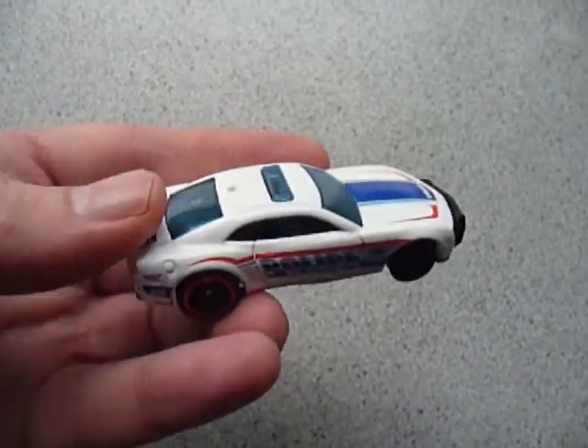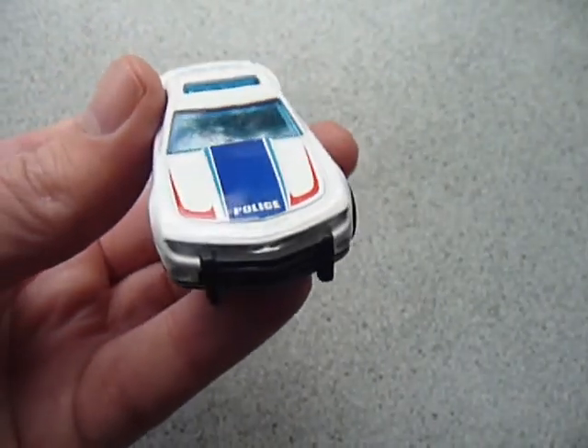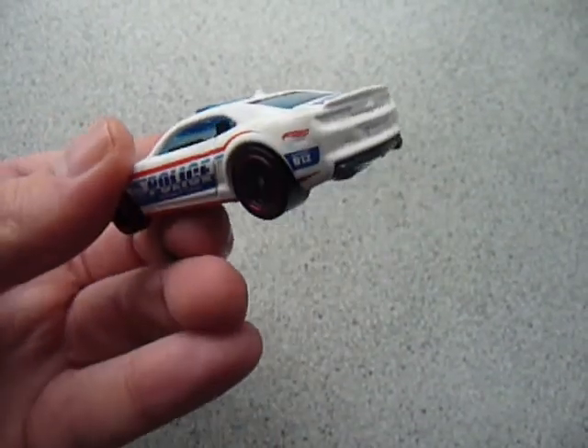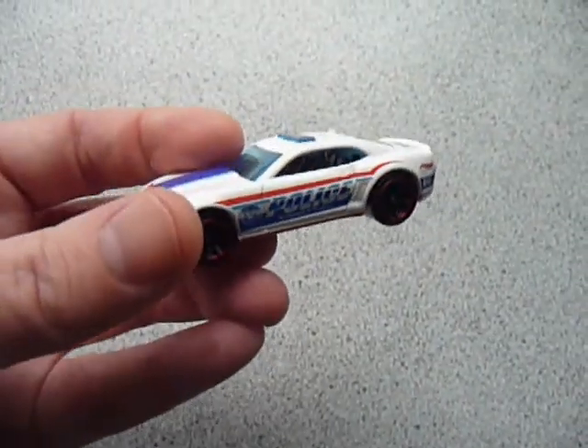First up we have a Tinkamaru SS in police decorations. If you guys have been watching my channel for a while, you'll know that I absolutely love police cars. So there's another police car to add to my collection.